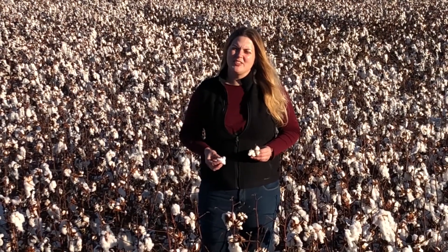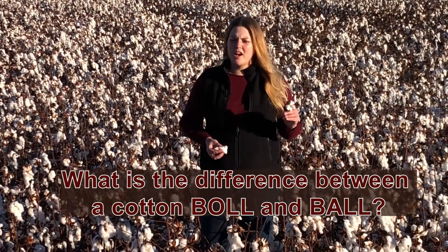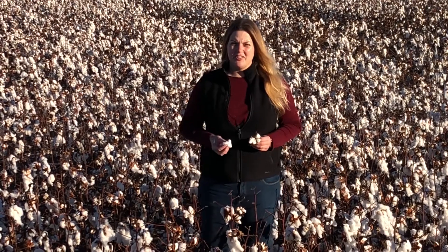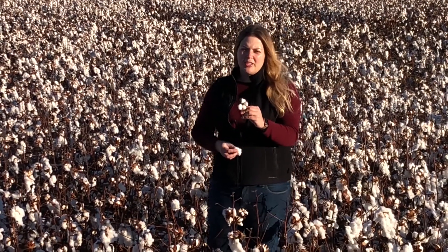Hi, I'm Jackie and I'm a farmer in South Central Kansas. Today I'm going to be answering the question: what's the difference between a cotton boll and a cotton ball? As you can see, I'm standing in a field full of cotton, and there are lots of bolls, which is what the fiber is called when it's growing on the plant.